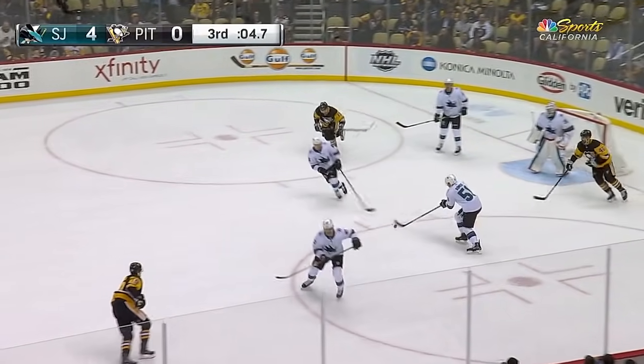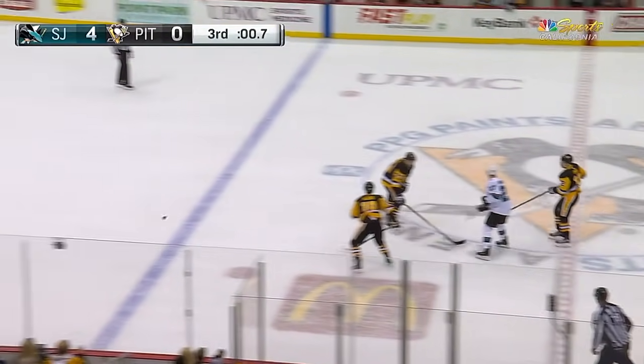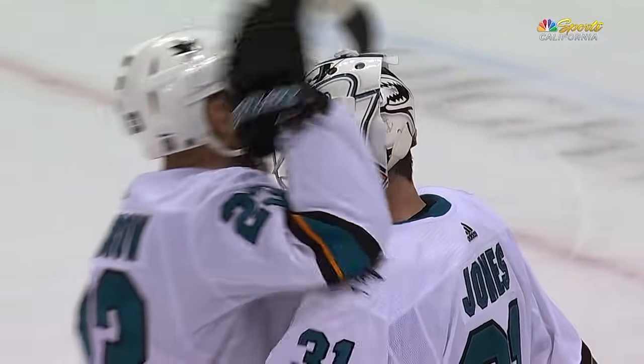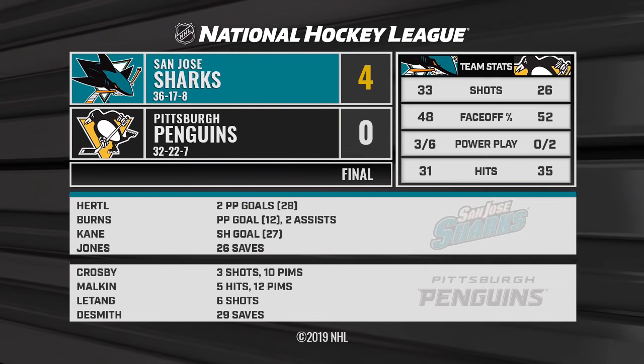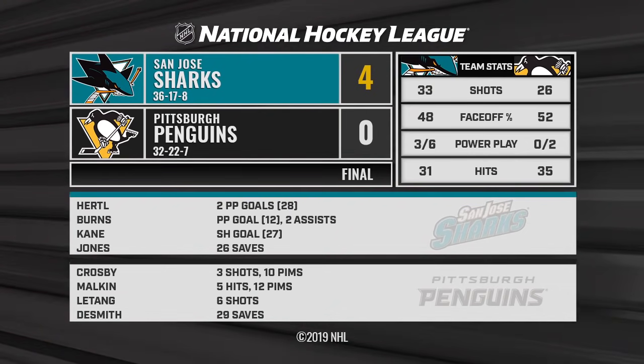Drew Weedle, and that's blocked. Shimek for LeBanc, up for Donskoy. He'll get to center ice, send it down, and that'll do it. Martin Jones with 26 saves for the shutout, his second of the season, 21st of his career, and his first ever here in the city of Pittsburgh.